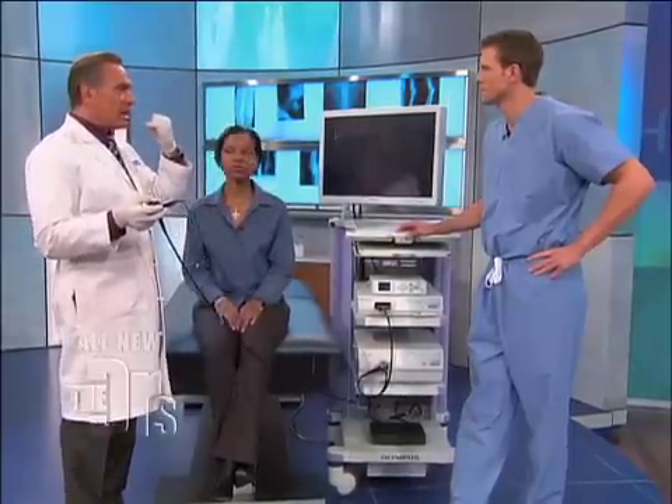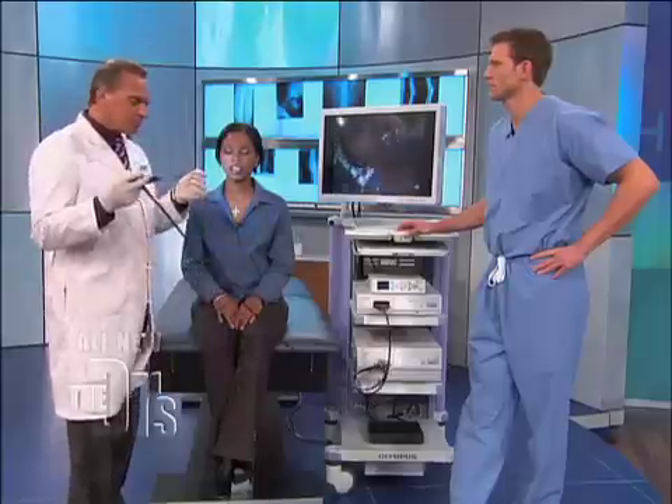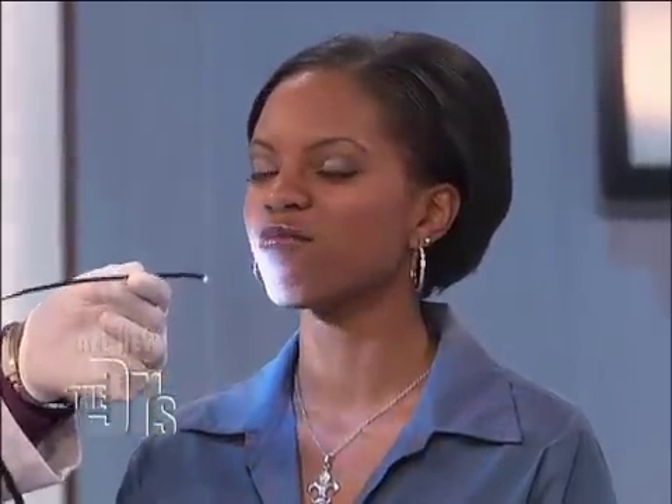So what we've done for Amber Sharae first: we've numbed her down and shrunk down the internal membranes. This is another Olympus scope with NBI — really great fiber optic technology. I have to admit, I did not have this when I did my ear, nose and throat residency.